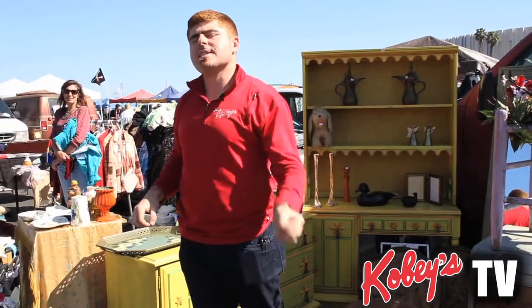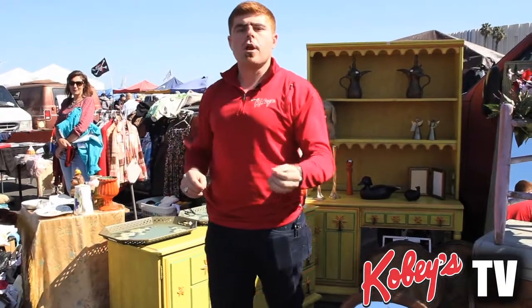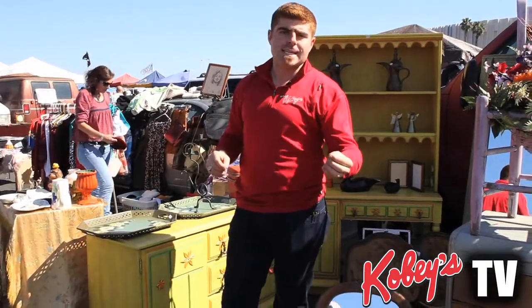Not only do we have over 750 spaces full of the best merchandise in San Diego, but we have antiques, new clothing, produce, fresh flowers, and so much more. Today we're going to show off to you some of the best antiques inside.